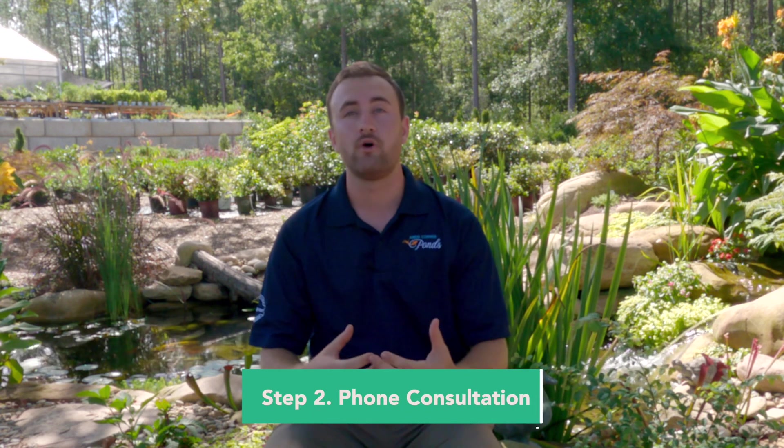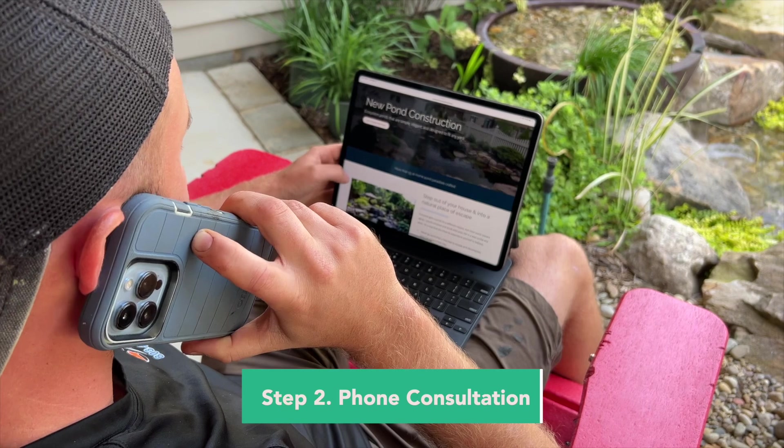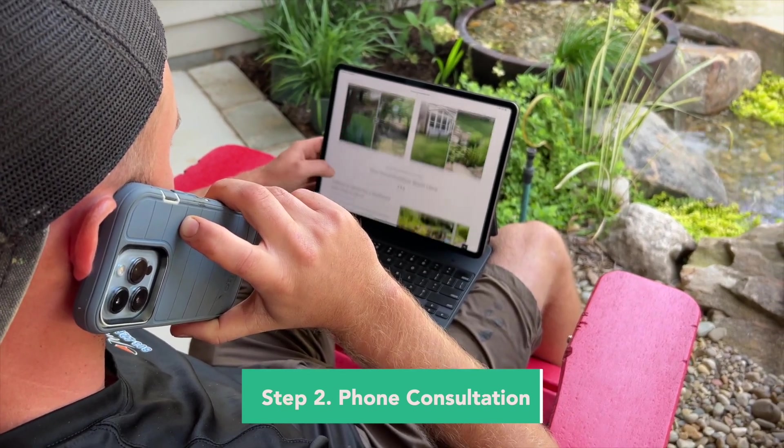Step two would be our actual phone consultation. We'll spend anywhere from 15 to 30 minutes on the phone, kind of going over what you guys are looking for, whether it's a new pond or whether we need to fix up an old one.